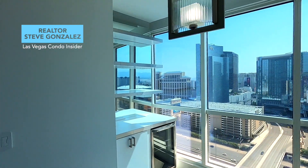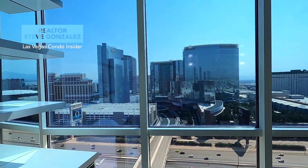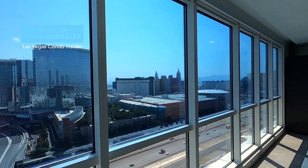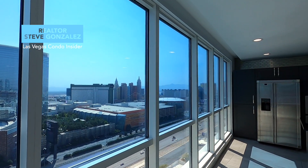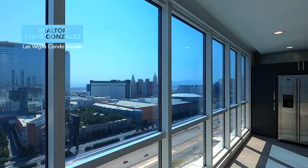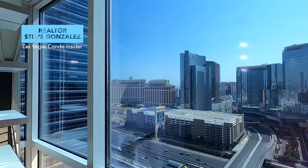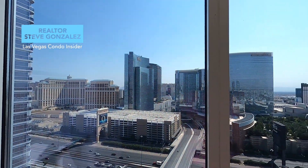The living room was right here and the dining room was set in this area — that's where those two light fixtures are. They had a built-in minibar with a mirror in the back to give that expansive view and reflection of the Las Vegas Strip. As you can see, there's the Bellagio, City Center, Aria, Cosmopolitan, all the way down to the Mandalay Bay. You can see the airport and the mountains over by Henderson from this 25th floor. It's a beautiful, beautiful unit.